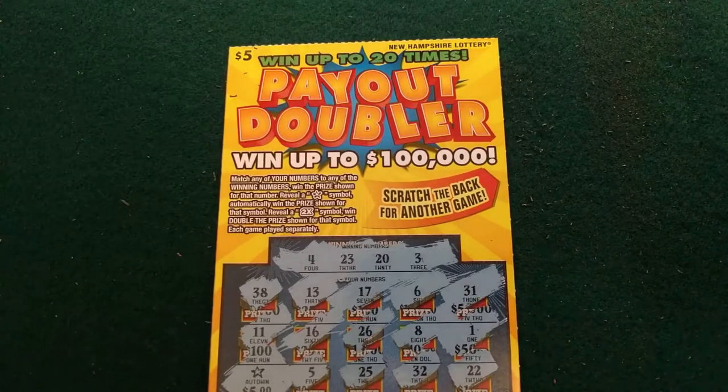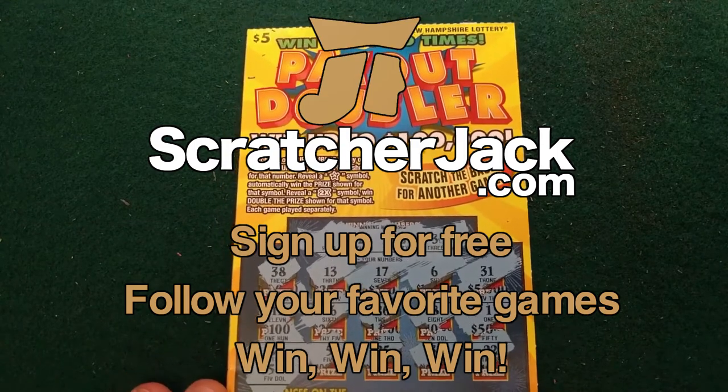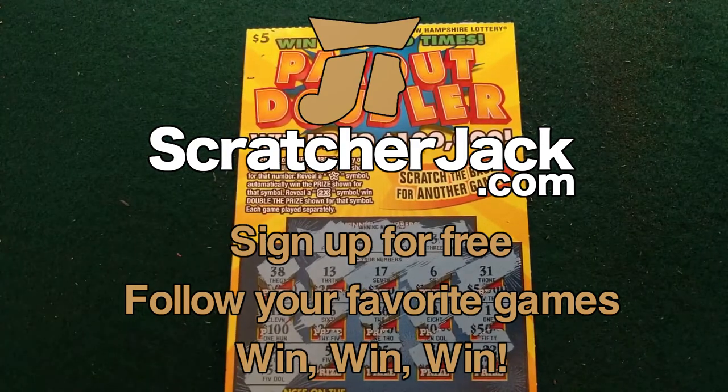If you follow this game or any other game in New Hampshire, many other states are available. Thanks for watching this walkthrough of Payout Doubler, New Hampshire State Lottery. Good luck and happy scratching.